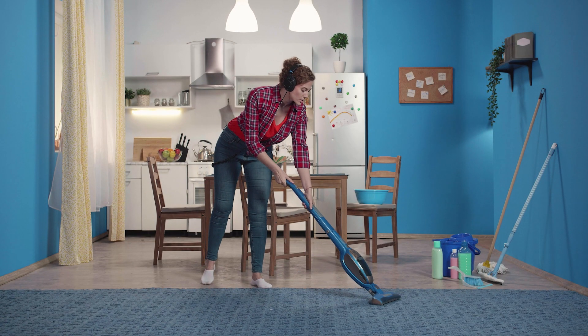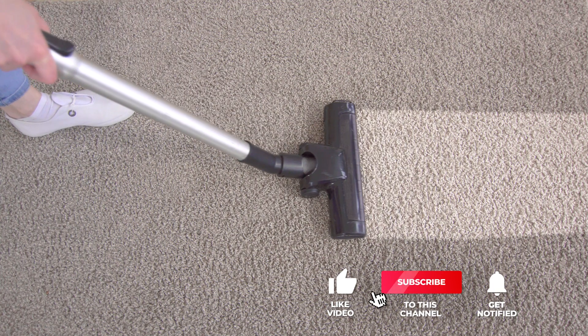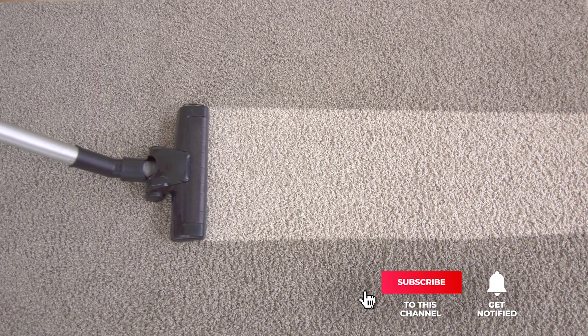Still haven't found a cordless vacuum that meets your needs? Well, keep watching because we have more lined up for you. If this is your first time visiting our channel, be sure to subscribe and hit the bell icon to receive notifications of our next videos.